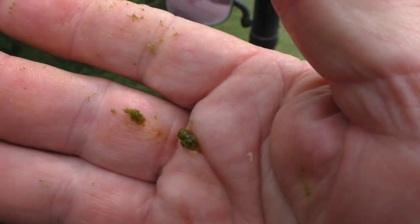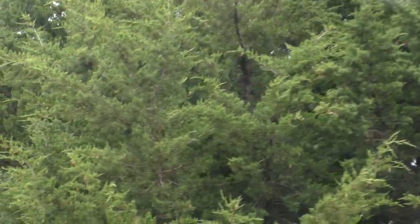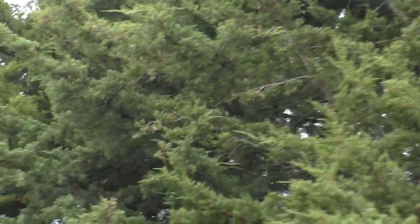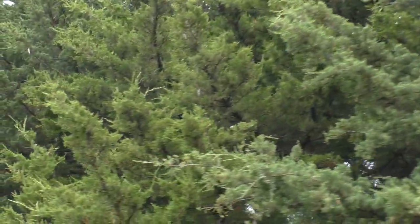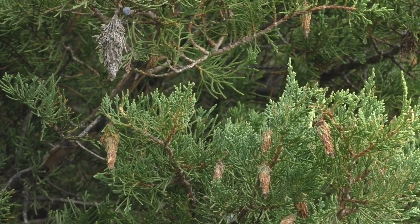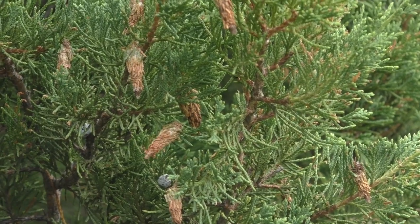Chemical spraying works better, though, for a more complete kill. Call your pest control specialist right away. You'll be glad you did when you save the eyesore and expense of dead tree removal later on. I'm Mike Blair in the Kansas Outdoors.